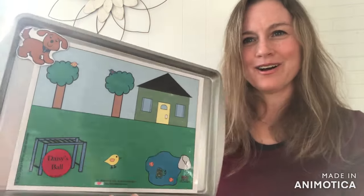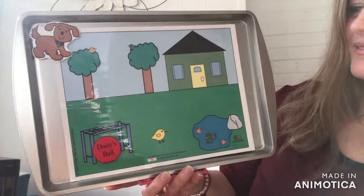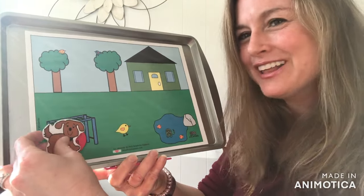Alright, where is Daisy's Ball? It's under the monkey bar, so we'll have Daisy go get it. She's got her ball.